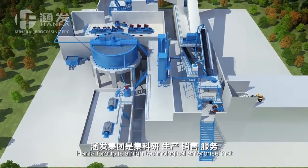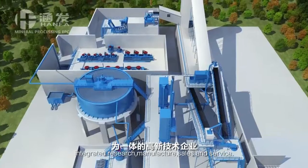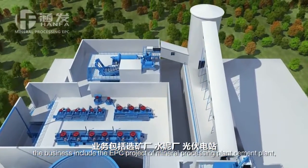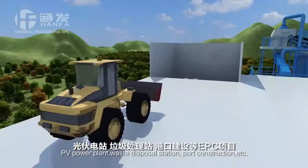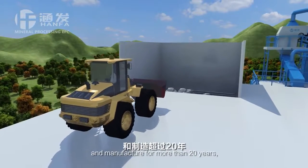HANFA Group is a high technological enterprise that integrated research, manufacture, sales, and service. The business includes the EPC project of mineral processing plant, cement plant, PV power plant, waste disposal station, port construction, etc. HANFA have been specialized in mining machinery research and manufacture for more than 20 years.